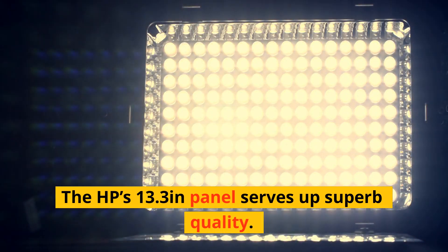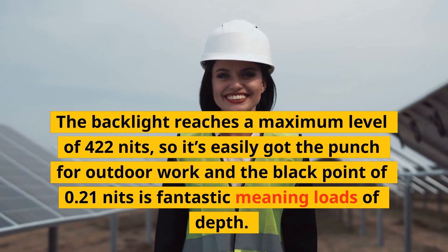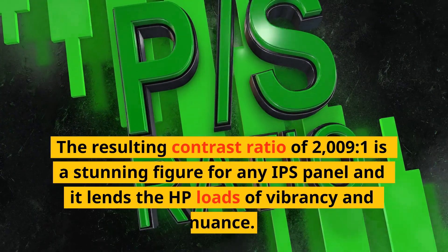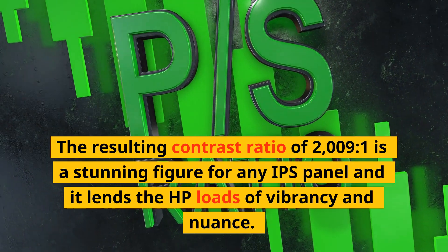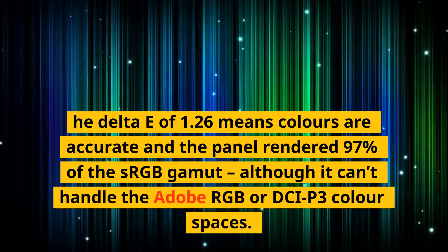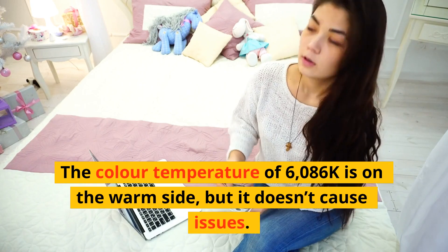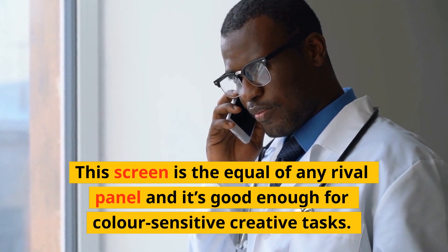The HP's 13.3-inch panel serves up superb quality. The backlight reaches a maximum level of 422 nits, so it's easily got the punch for outdoor work, and the black point of 0.21 nits is fantastic, meaning loads of depth. The resulting contrast ratio of 2009-to-1 is a stunning figure for any IPS panel. The Delta E of 1.26 means colors are accurate and the panel rendered 97% of the sRGB gamut, although it can't handle the Adobe RGB or DCI-P3 color spaces. The color temperature of 6086 Kelvins is on the warm side, but it doesn't cause issues. This screen is the equal of any rival panel and it's good enough for color-sensitive creative tasks.